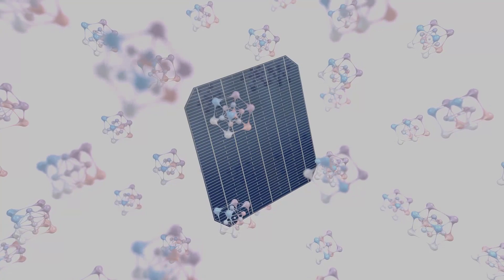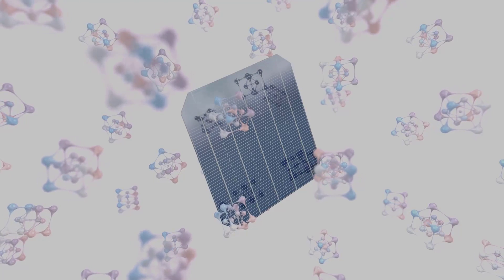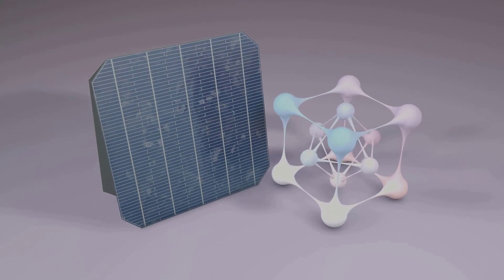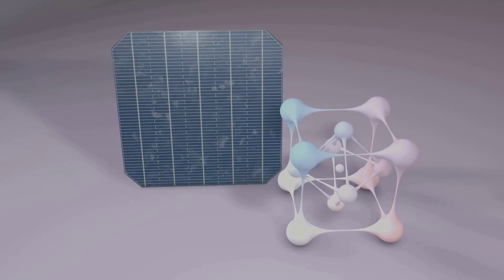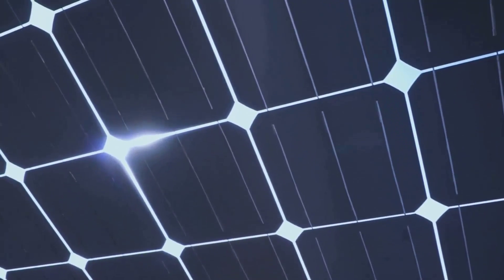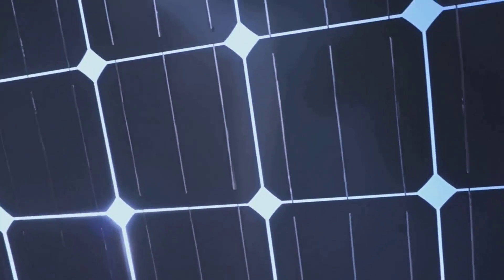One of the most promising applications of quantum dots is in the field of solar cells. By integrating quantum dots into photovoltaic devices, we can enhance their efficiency. Quantum dots are able to absorb a wider spectrum of sunlight and generate multiple electron-hole pairs from a single photon. This phenomenon, known as multi-exciton generation, could potentially revolutionize solar energy by making it more efficient and cost-effective.